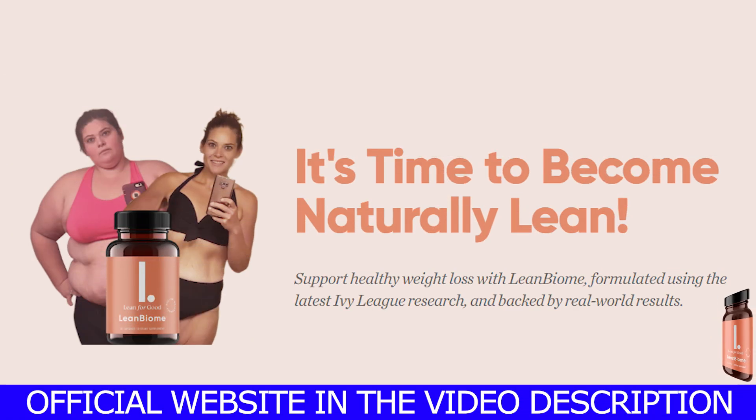Hello everybody, my name is Leia. How are you guys doing? I hope everybody is doing fine. Today I'm here recording this video because I have some really important information about the LeanBiome that I think you guys would love to know, and I think you should know before you guys buy this product. So stay tuned until the end of this video because I really want to get the word out there. I really want you guys to know more about the LeanBiome.